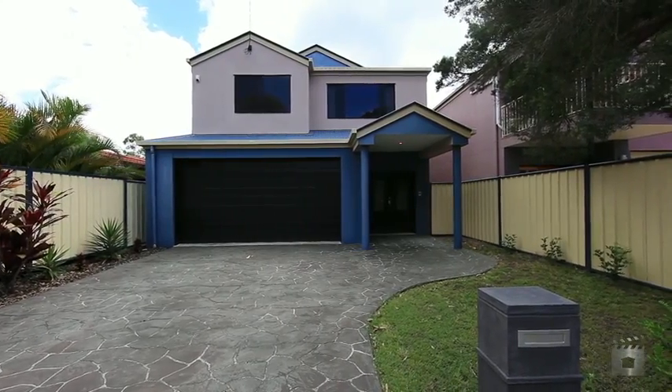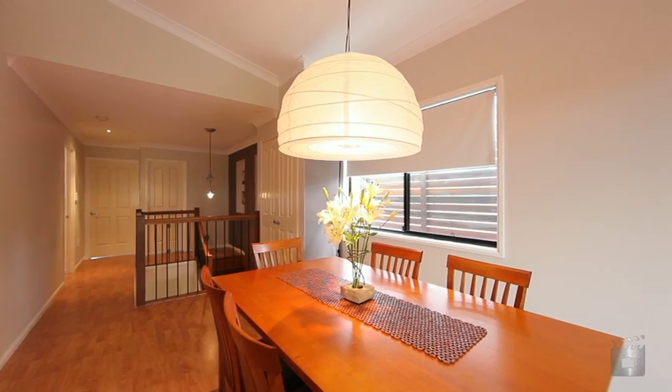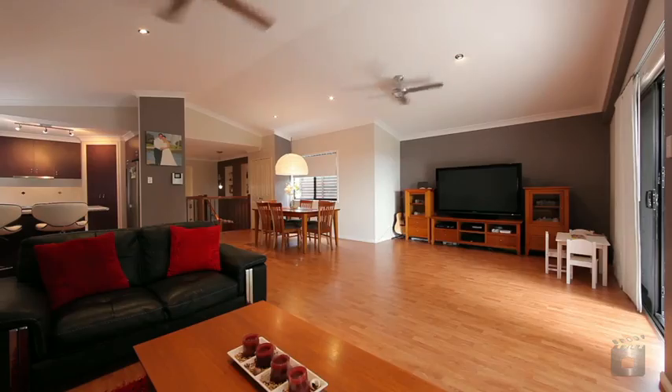A fantastic family home spread over two spacious and beautifully finished levels, soaring cathedral ceilings and open plan living space spread seamlessly outside to a private entertaining deck.